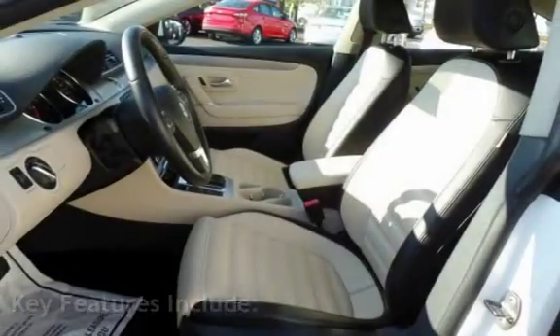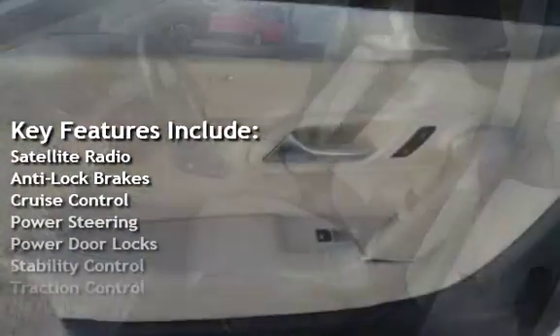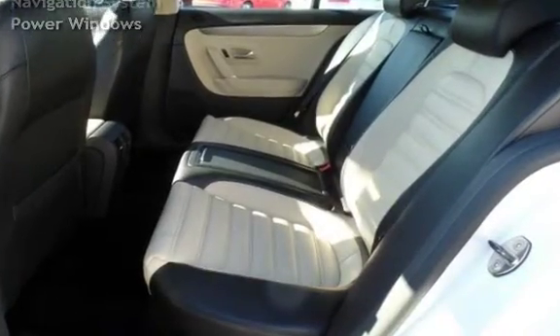Key features include satellite radio, anti-lock brakes, cruise control, power steering, power door locks, stability control, traction control, navigation system, and power windows.